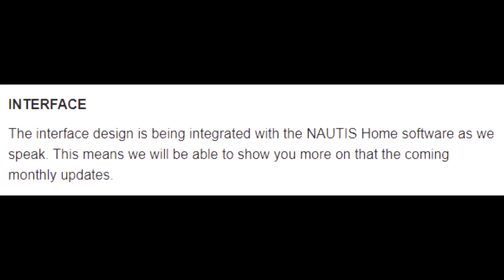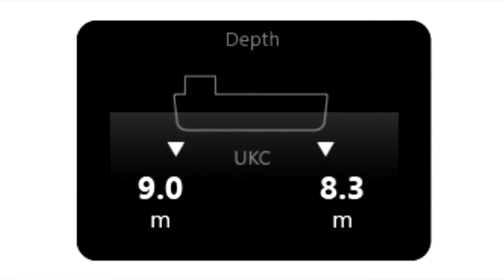The interface design is being integrated with the Nautis Home software as we speak. This means we'll be able to show you more on that in the coming monthly updates. Here is another preview — this time the UKC information, which stands for under keel clearance. Crucial data not to run your ship aground.